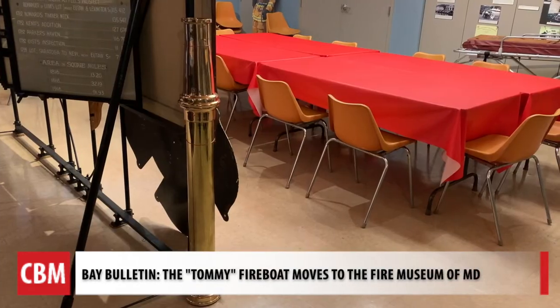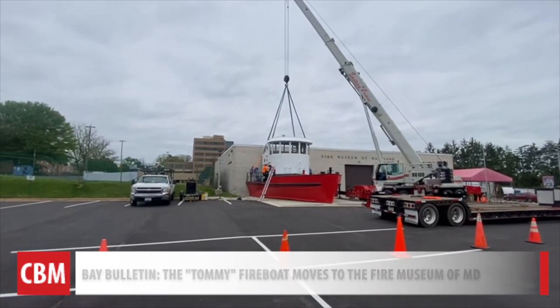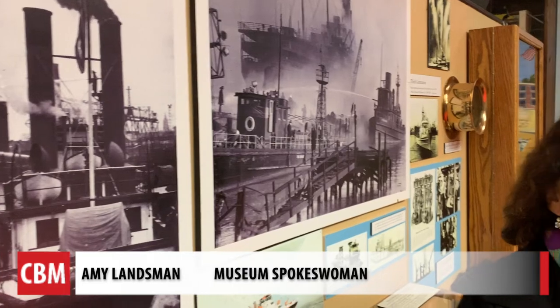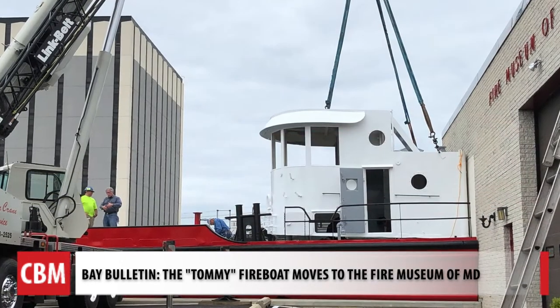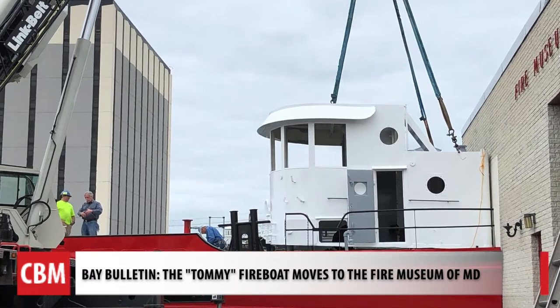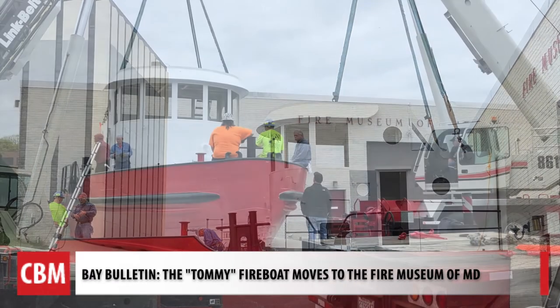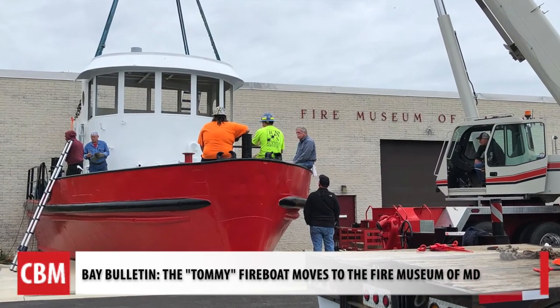Curator Paul Rubinson says they also have the compass and a cannon, but the museum is still calling on the public for help. They hope to hear from people who served on the Tommy and who may have artifacts to donate to the museum. The Tommy took a ride through the night so the light can shine on its history — to let people know how important fireboats are to preservation and protection of property. For Chesapeake Bay Media's Bay Bulletin, I'm Cheryl Costello.